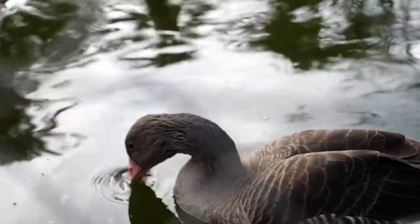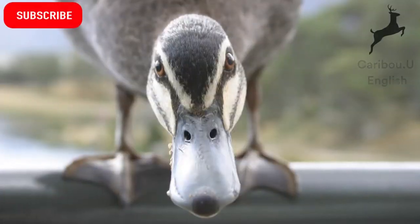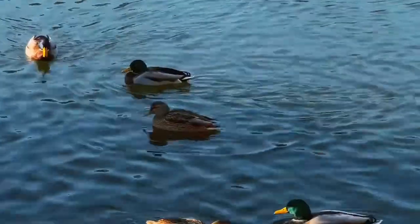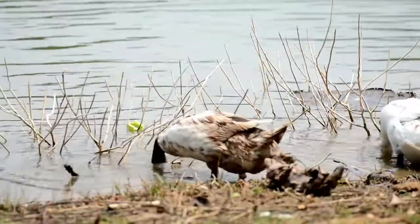Did you know there are over 130 different species of ducks in the world? Ducks are a type of bird, also known as waterfowl, because they prefer to be near water — ponds, streams, and rivers.